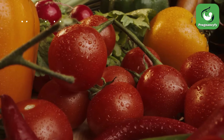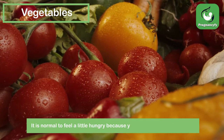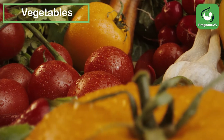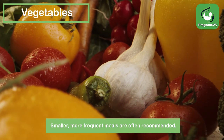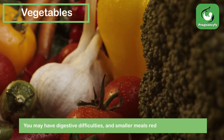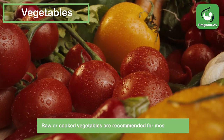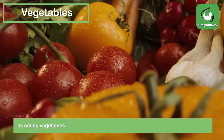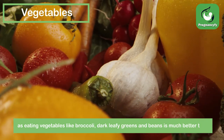Vegetables: it is normal to feel a little hungry because you are eating for two people. Smaller, more frequent meals are often recommended, as they reduce digestive difficulties. Raw or cooked vegetables are recommended for most women — eating vegetables like broccoli, dark leafy greens, and beans is much better than solely relying on supplements.